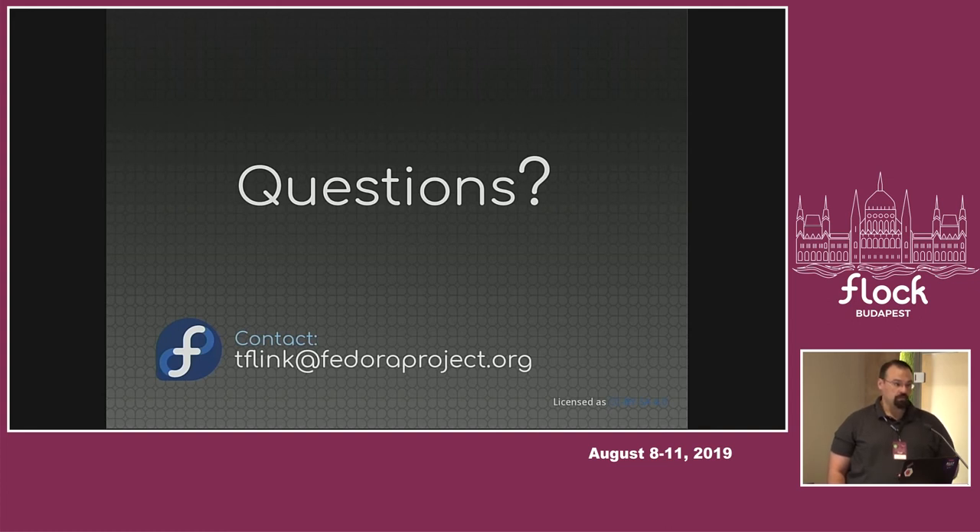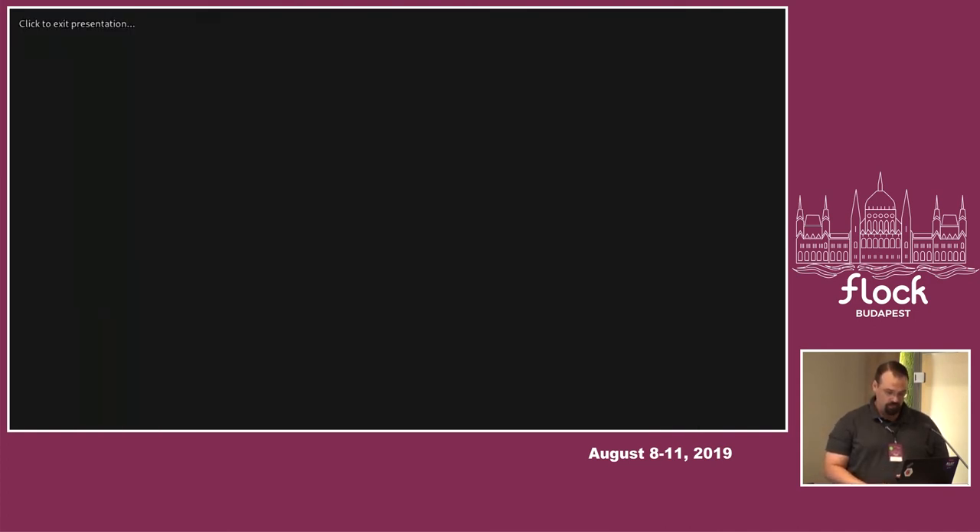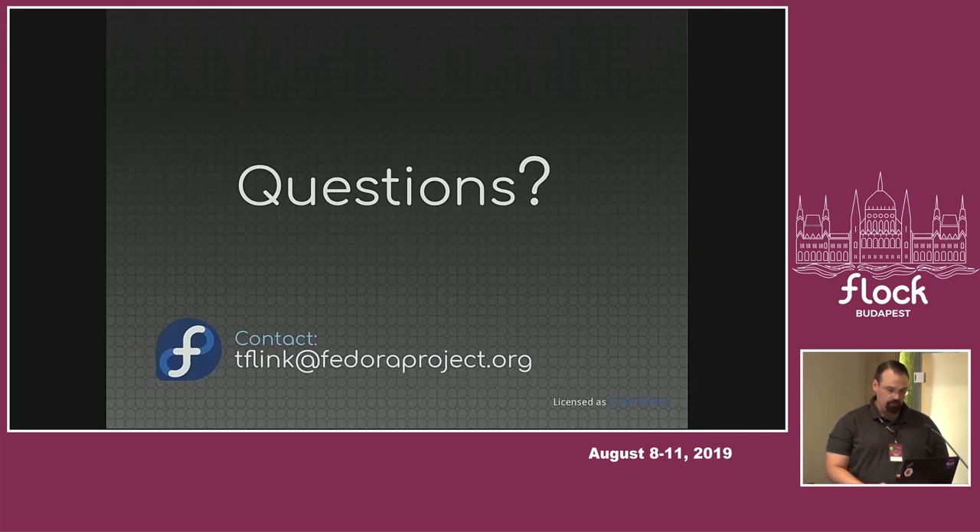Other questions? I severely misjudged the number of questions — I was expecting more, hence why this is done so quickly. I guess we all get 20 minutes back. Thank you all for coming, and please let me know if you have questions. Either find me here, email, or on IRC.